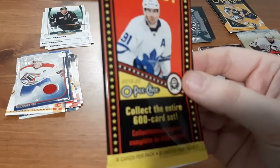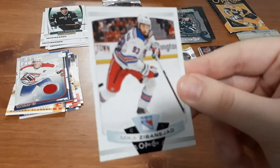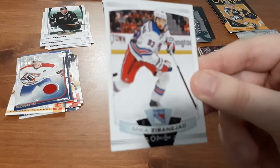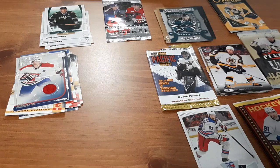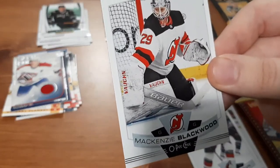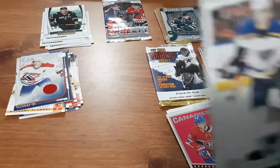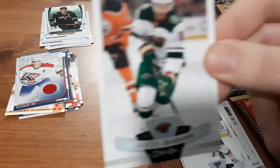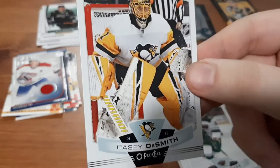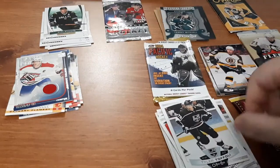Next is a current 19-20 O-Pee-Chee pack and we'll see here what we get. Mika Zibanejad — I am a huge fan of his, I honestly don't have many of his cards. I think I have one of his Ottawa Senators cards and a few of his Rangers cards, but I don't get to find them too often, so that's a nice one for me. I like these O-Pee-Chee cards. Brad Richardson. Mackenzie Blackwood. A retro card for Jesper Kotkaniemi. Tyler Bozak. Jason Zucker — I got his Score Hot Rookies card not too long ago. Casey DeSmith. And Tyler Toffoli.